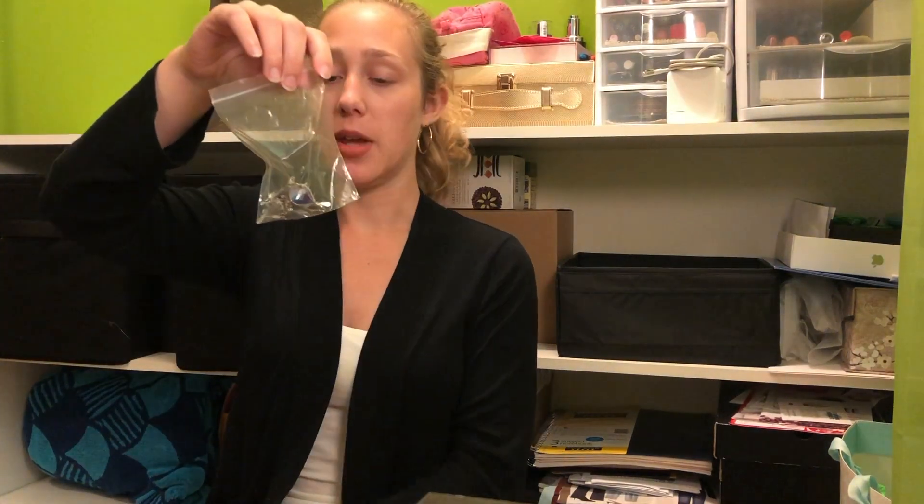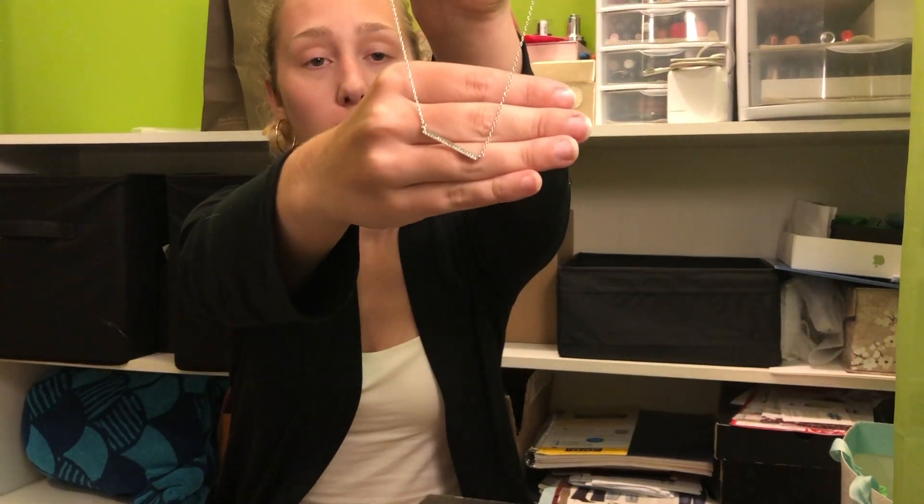I brought this bag filled with all my jewelry. I put each day's accessories into little plastic bags so they didn't get tangled or ruined. I didn't wear a lot of jewelry — when you're going in the ocean they highly recommend you not wear it, and most of the time I was in the ocean. I brought several pairs of earrings and a couple of necklaces, and most of them I ended up not wearing.